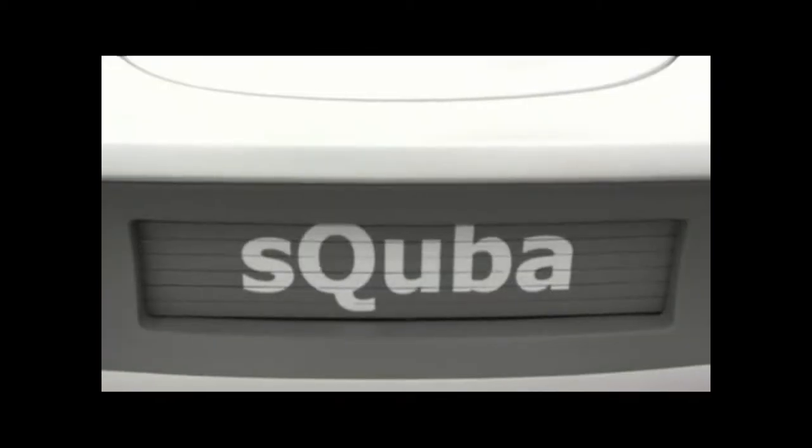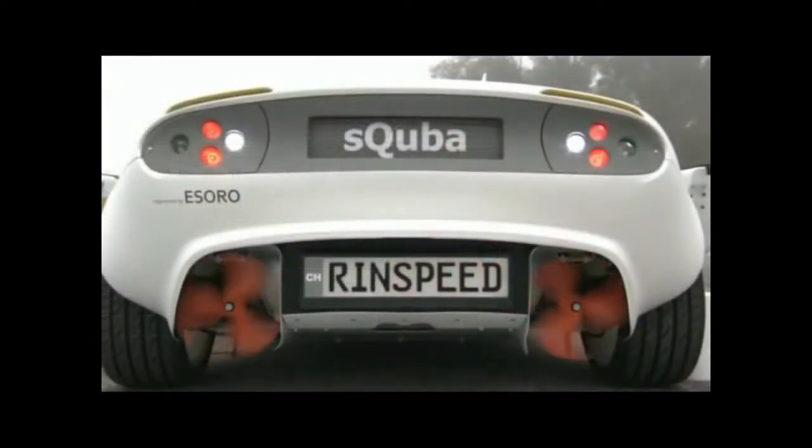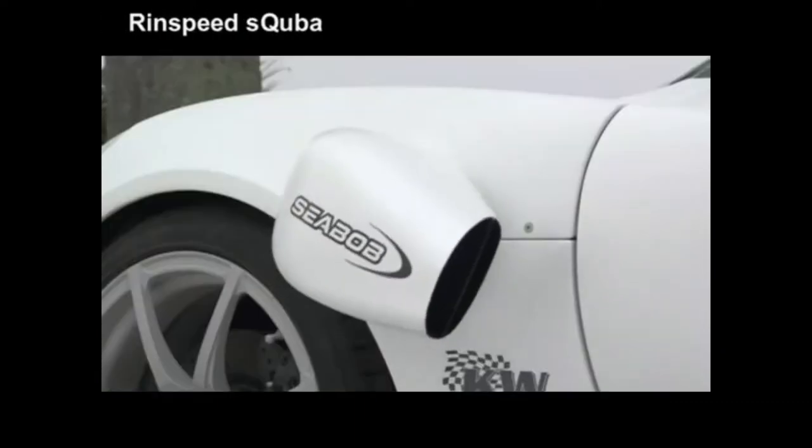It holds a top speed of 120 km per hour on land, 6 km per hour on water, and 3 km per hour underwater. It can submerge to a depth of 10 meters.